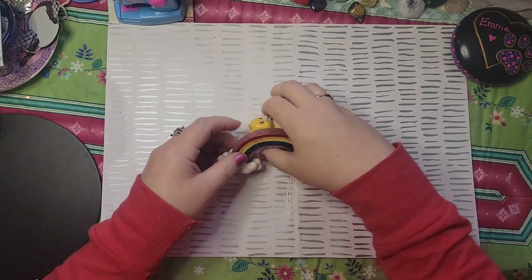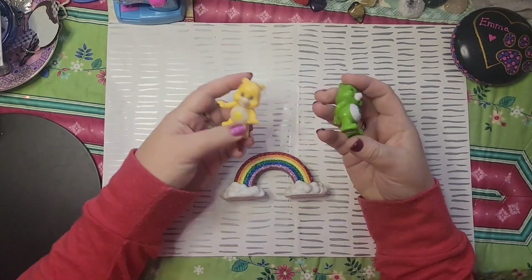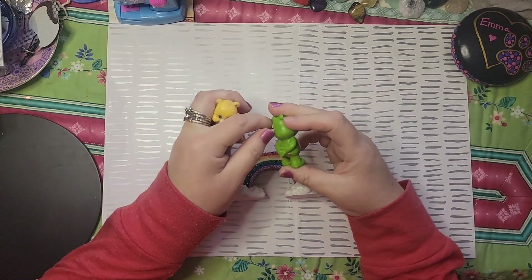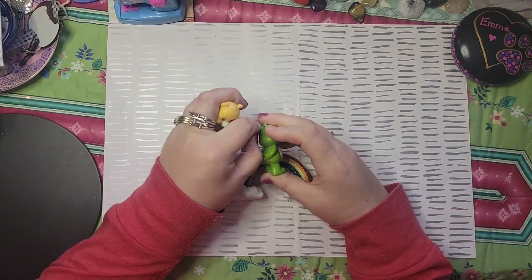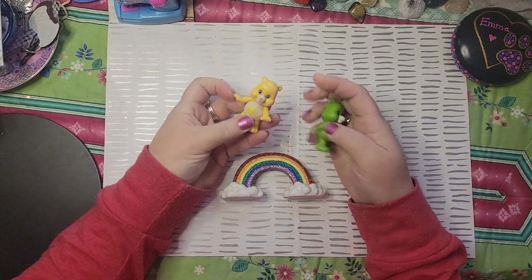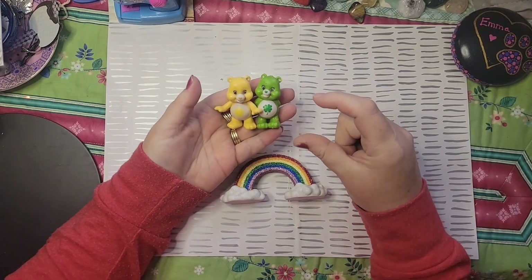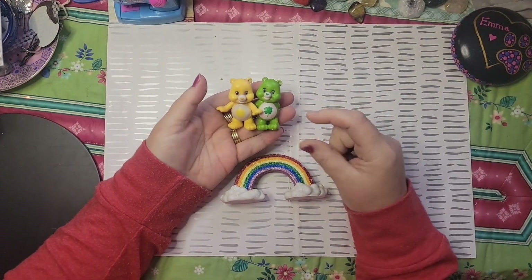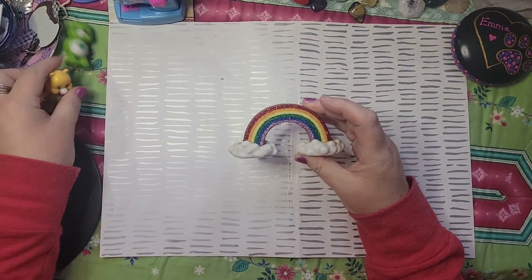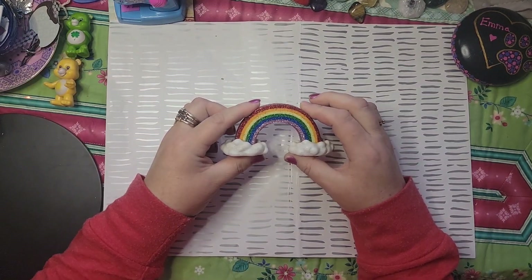Also during that time, the Care Bears were really popular. These are not old ones — I think these are from the 90s. My puppy got her — gosh darn it, Sadie! They don't move, they're not movable. I didn't have these ones; I had the ones with little key rings where they were sitting. That's what I collected. And then rainbows — I don't think you could have grown up in the era that I did without liking rainbows.